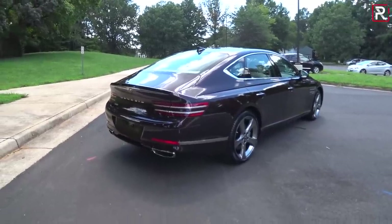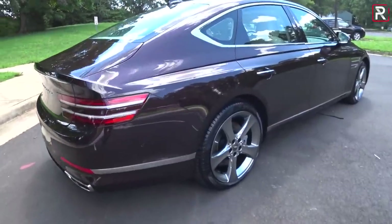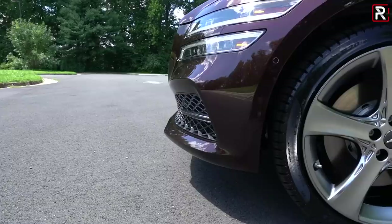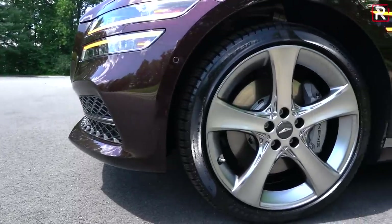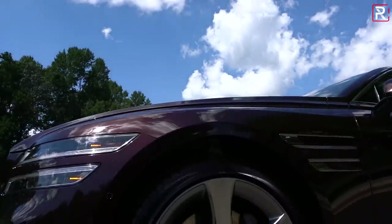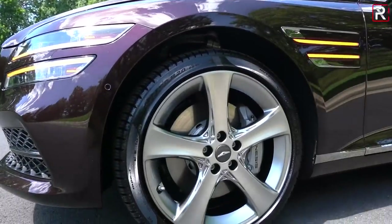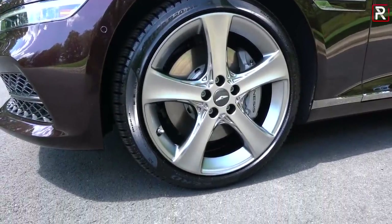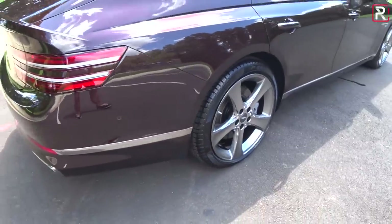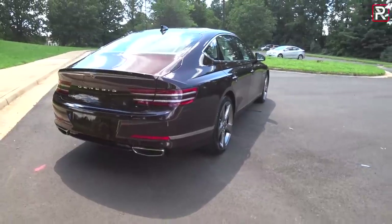This is the fully loaded Prestige V6 version. It comes with 20-inch wheels wrapped in staggered tires — 245s in the front and fatter 275s in the rear. This particular one is an all-wheel drive model, but you can also get it with rear-wheel drive. It also has the 3.5 liter twin turbo V6.